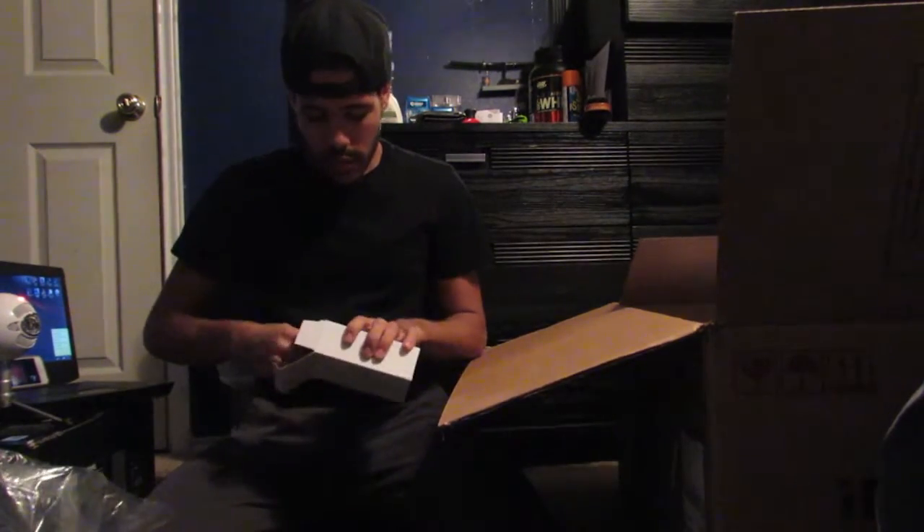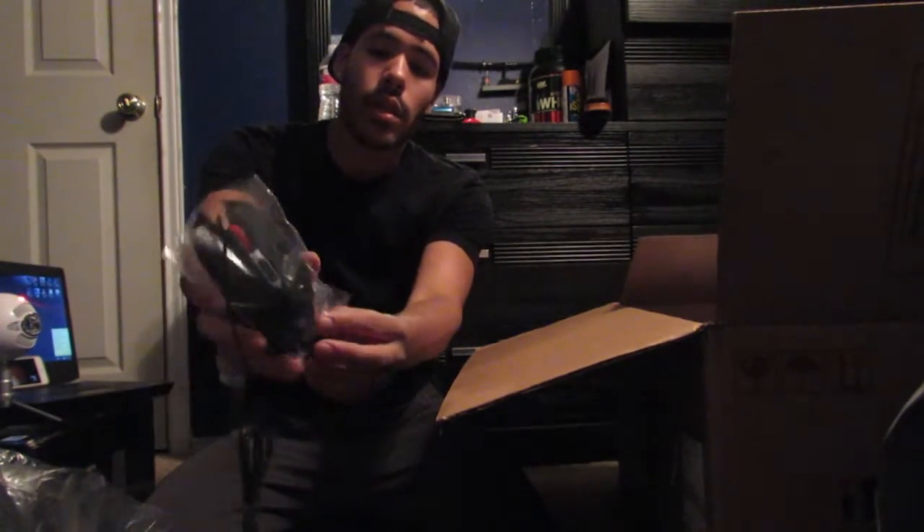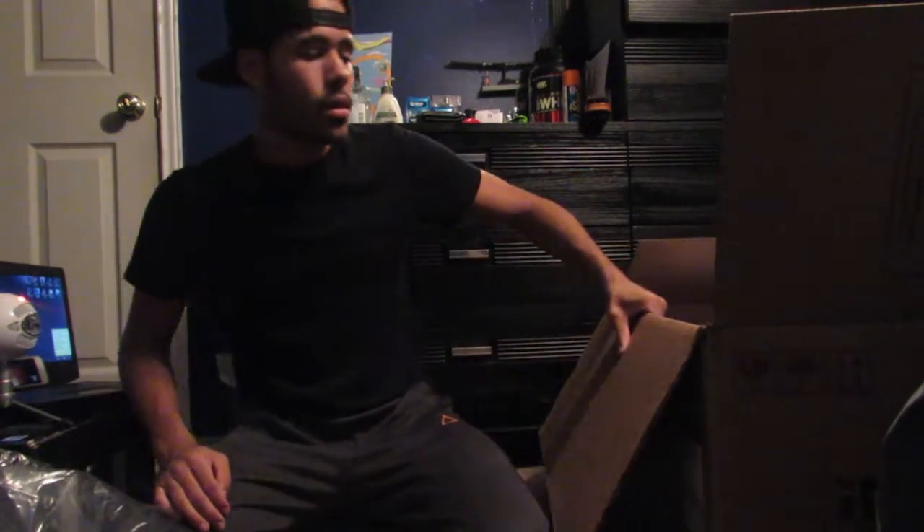It also came with a free gaming mouse. It has a little iBuyPower symbol on it, and I'll do a giveaway for this one too. So pretty much I'm going to be giving away three things for free for you guys, but I'll have another video describing that.